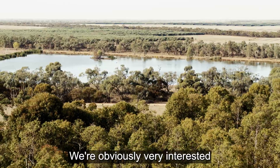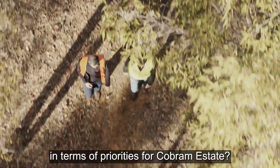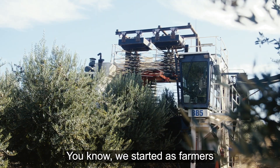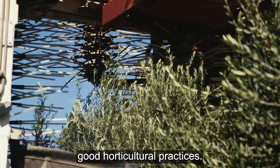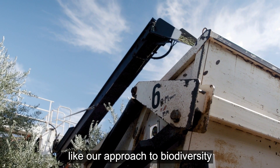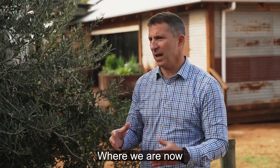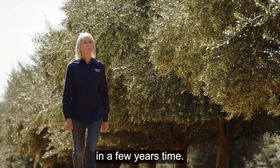We're obviously very interested in your approach to sustainability, but where does sustainability sit in terms of priorities for Cobram Estate? Sustainability is an absolute priority for us. We started as farmers trying to do the right thing from applying good horticultural practices, but that approach evolved with things like our approach to biodiversity and having the corridors of native vegetation to support fauna. And we're still learning — where we are now is hopefully just one step of the way from where we want to be in a few years' time.